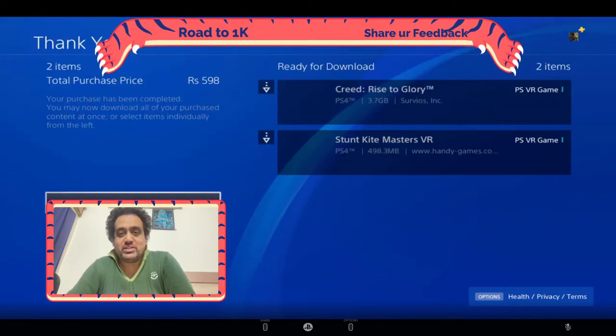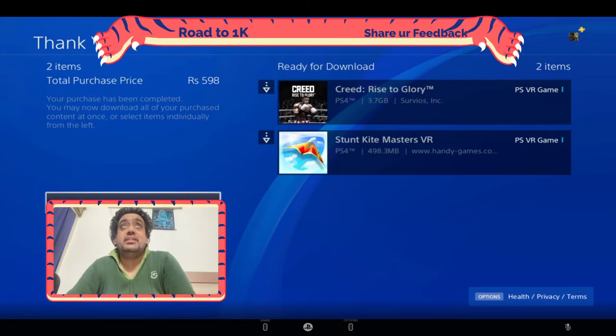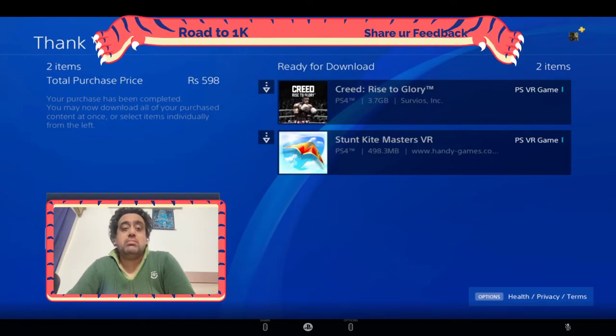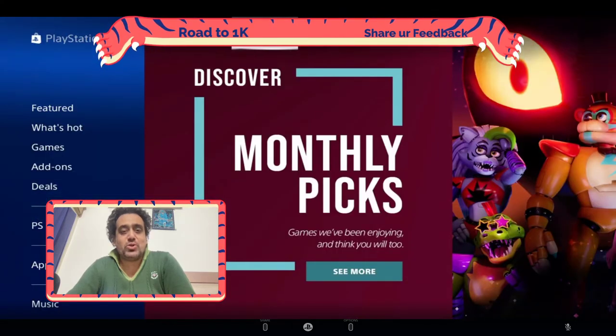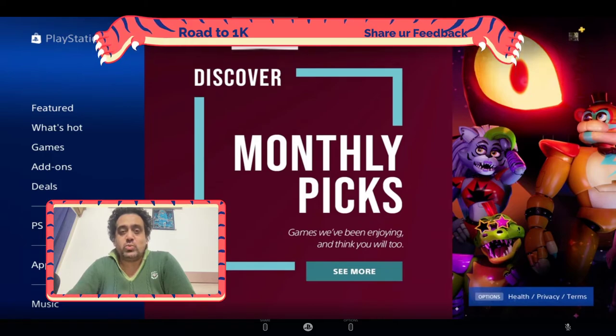Both games have now been purchased. I have the option to click on download all, continue shopping, or view library. I think I'll just continue with the shopping, and that's all for today.